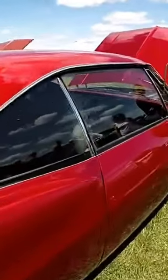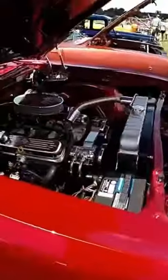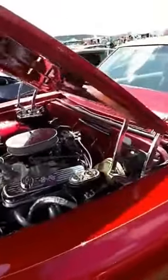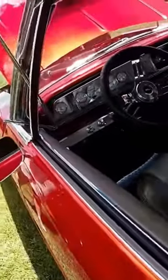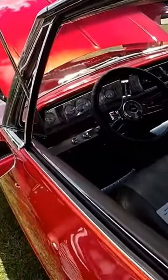Nice color of red. Let's see what this is — I'm not sure what this is. It's a Chevy. Wow, it seems to have been fully restored. It's a Chevy, and it's been fully restored.